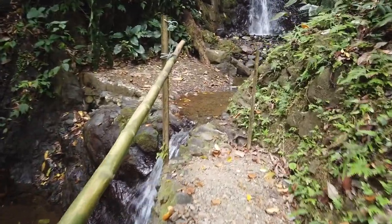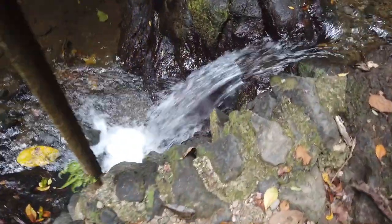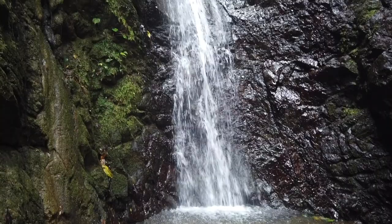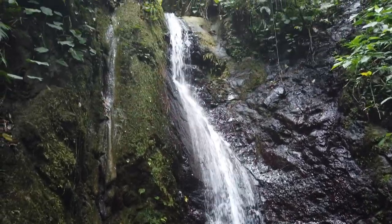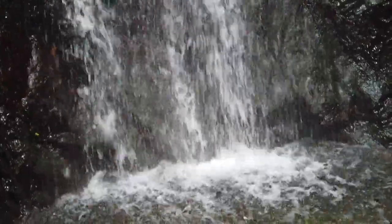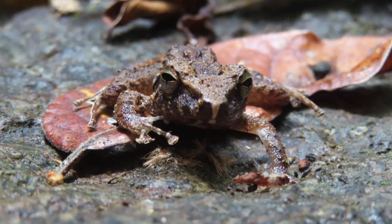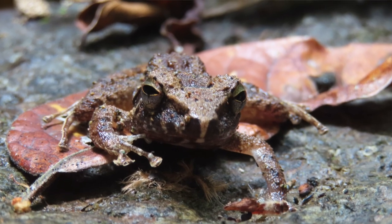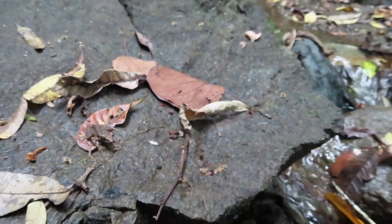A short hike later, we arrived at the waterfall — a great place to take a break and enjoy the nature. I also spotted this nice little frog who was more than willing to participate in a photoshoot.